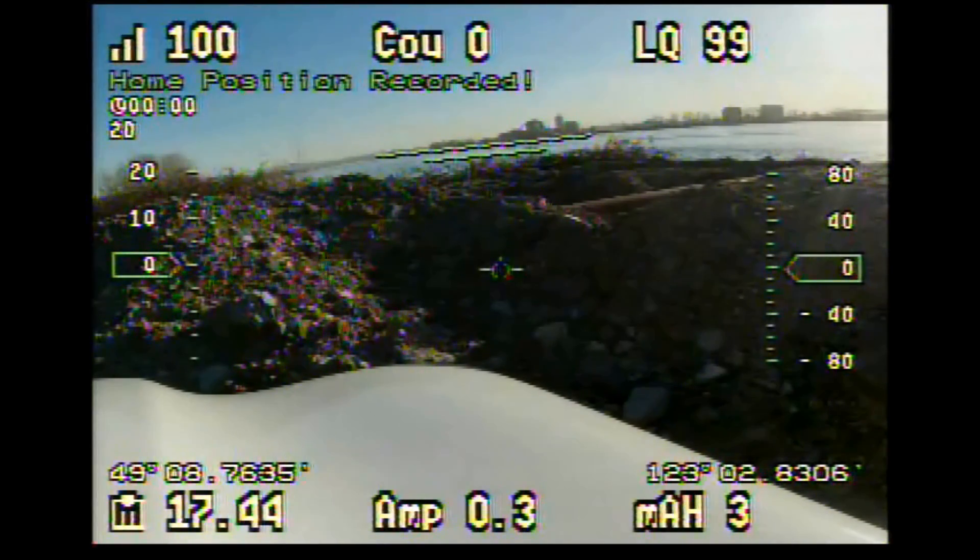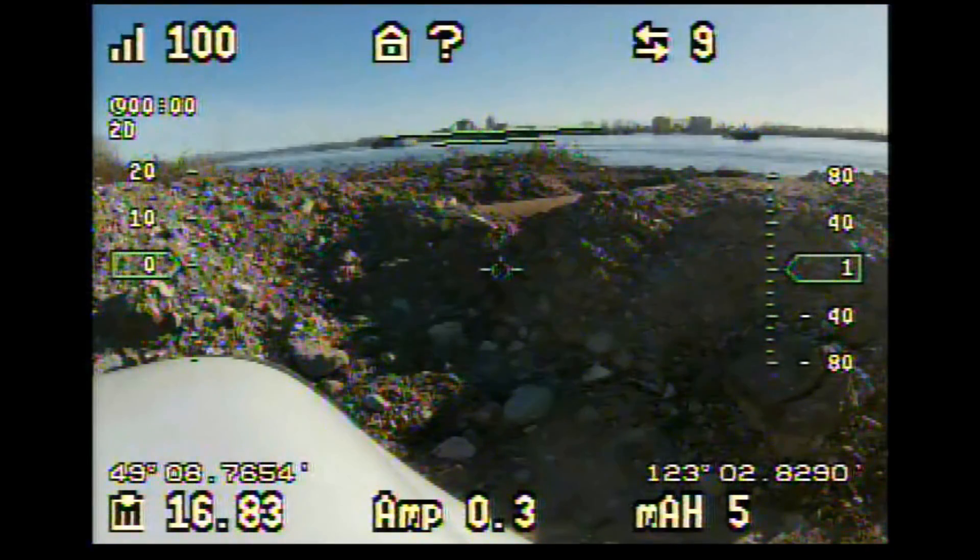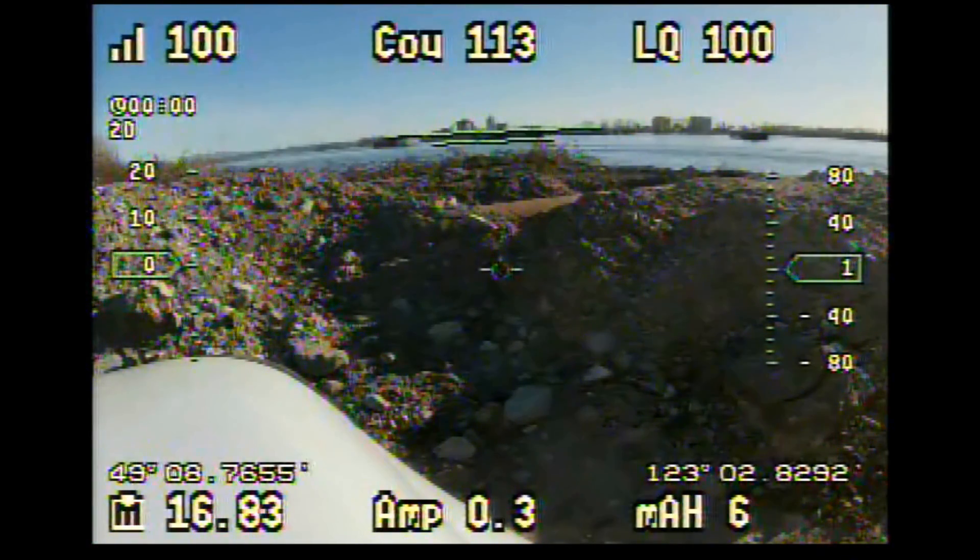The battery starts at 17.44 volts when charged, and this one is a CP compact regular four-cell LiPo battery which starts at 16.83 volts.